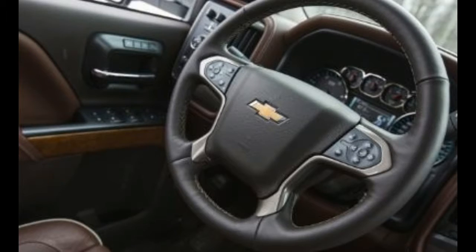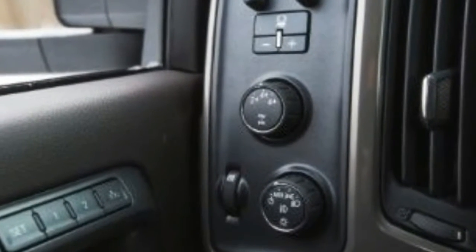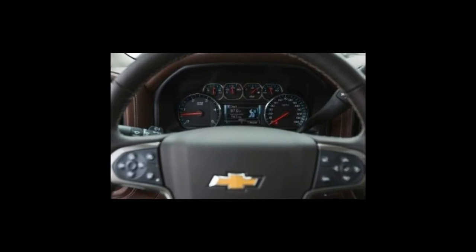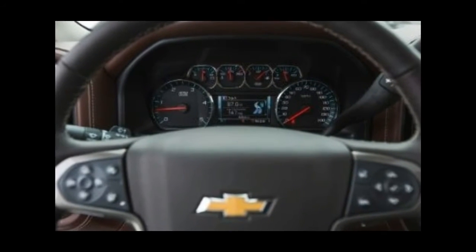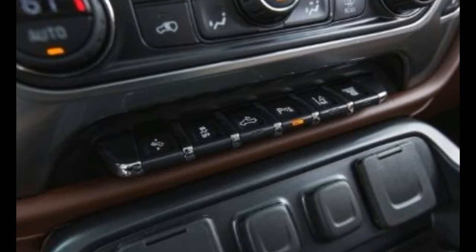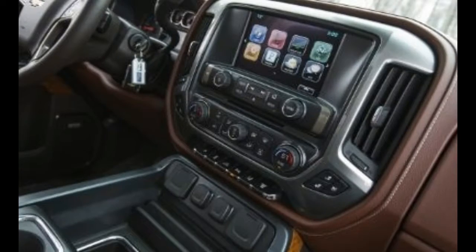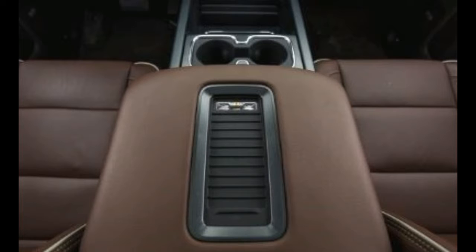Chevy introduced its modern luxury truck trim, the High Country, for 2014 — trailing Ford's King Ranch series by more than a decade. Perhaps General Motors was trying to reserve this market position for its GMC brand and its Denali trim level, but the bean counters, surely with encouragement from Chevy dealers, ultimately saw the case for another high-margin pickup.